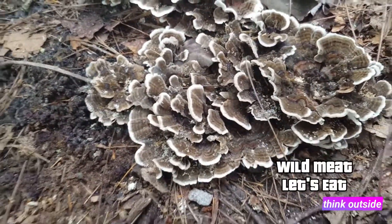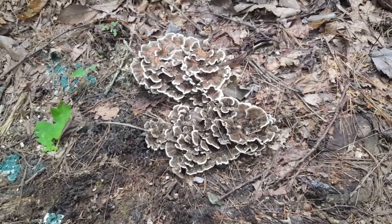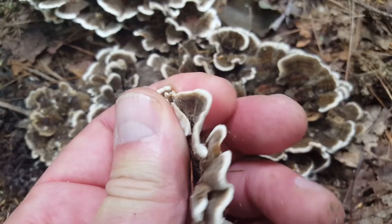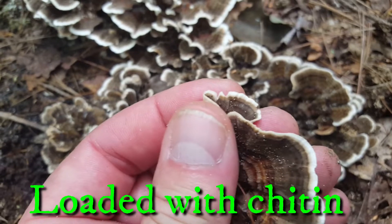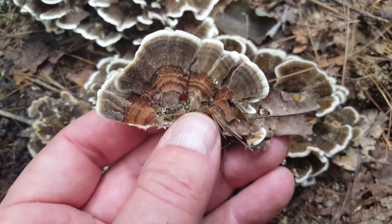I wish I could harvest it, but I'm not going to — got to be respectful of other people's property. I mentioned the taste is wonderful, but I only utilize it in a tea and I don't recommend eating it, because it's too full of chitin and it's going to be very hard for your system to break down. Tea is the best way to get all that good medicinal value out of it.